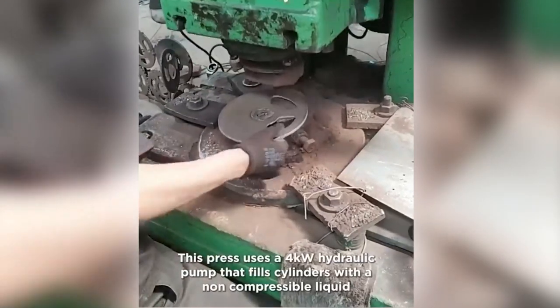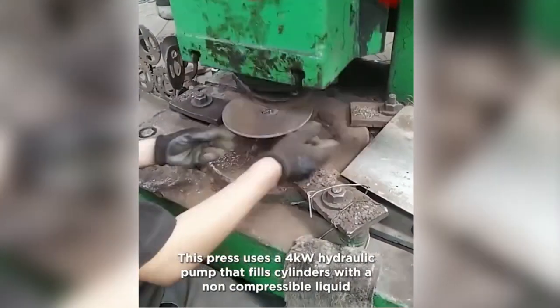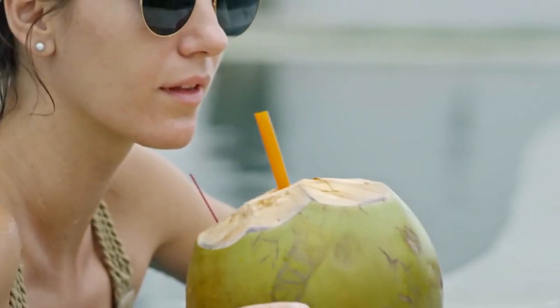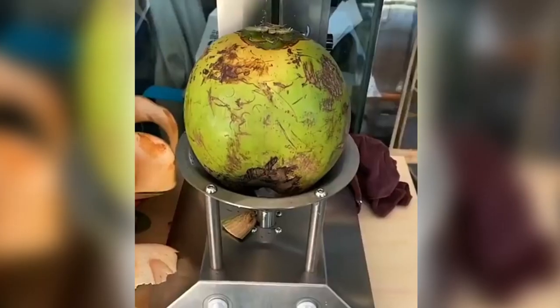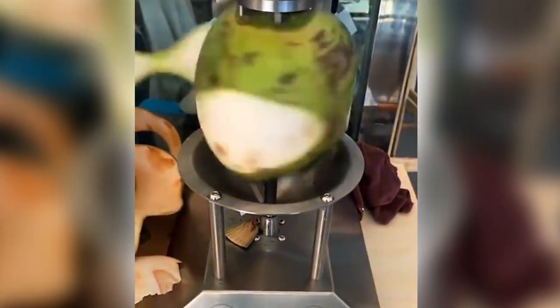This press uses a four kilowatt hydraulic pump that fills the cylinder with a non-compressible liquid. Do you love coconut water? This automatic machine peels a coconut in just five minutes — is it not so fast?